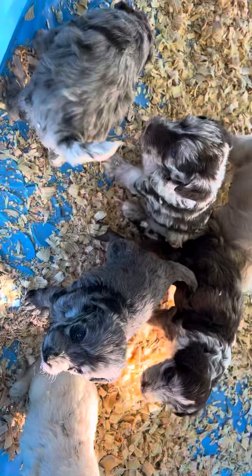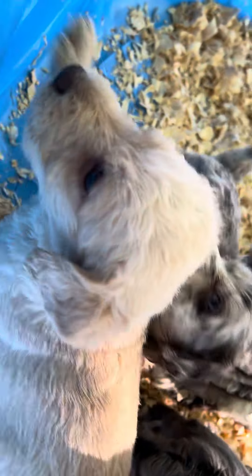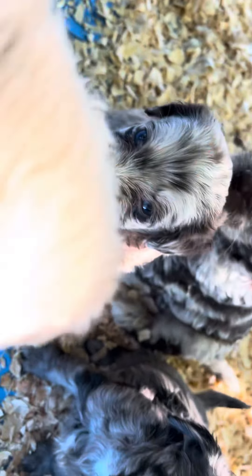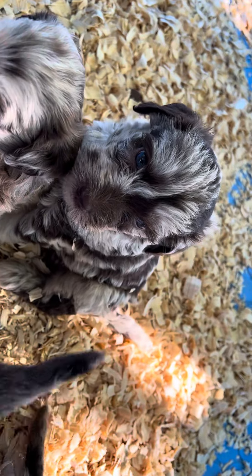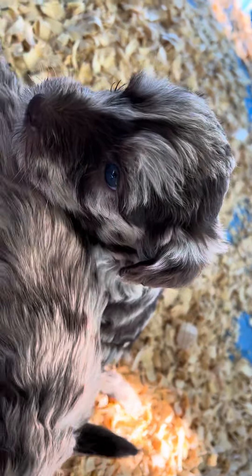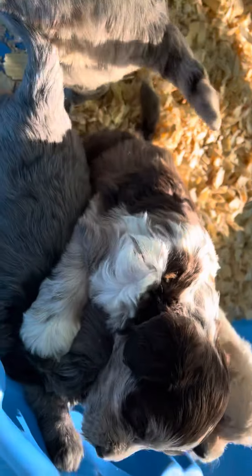And then we have four Merles — two females: this blue Merle female and this chocolate Merle female. This one has light colored eyes. And then we have two other chocolate Merle males. This one also has colored eyes, and this one has spots, so it's beautiful. It looks like a painting.